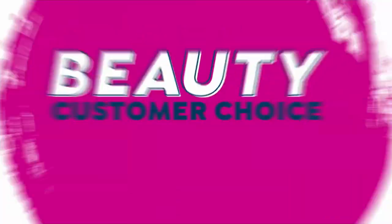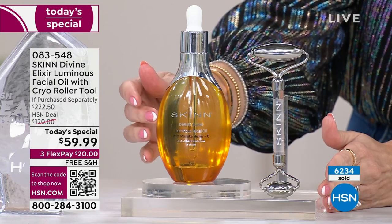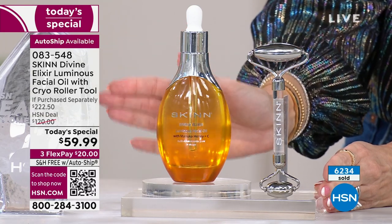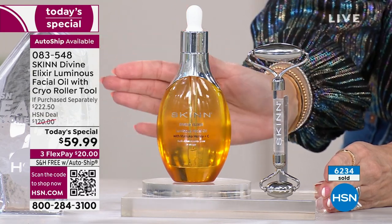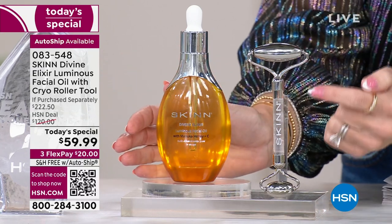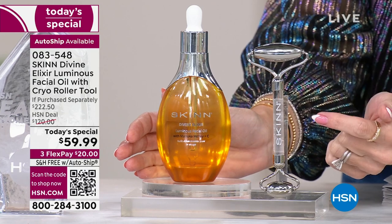Today, we're doing something that we have never done before. Your beauty customer choice award winner for best facial oil — which can also be used on your hair, your neck, your decollete, your cuticles, and your skin anywhere you want — is $59.99.